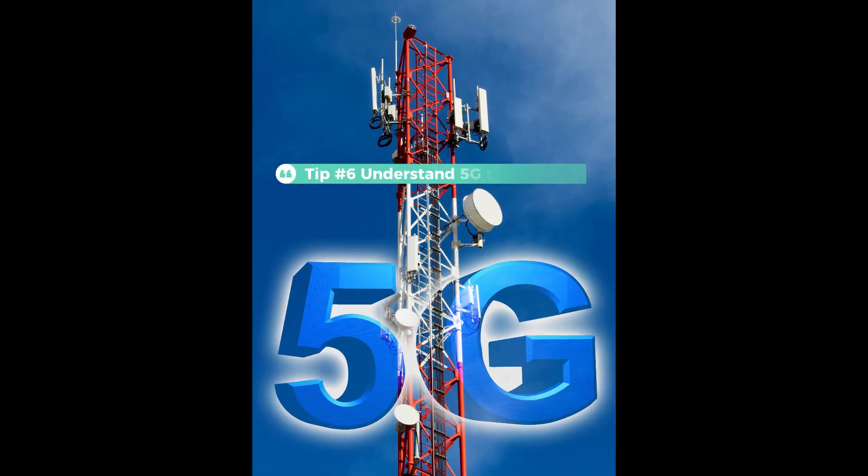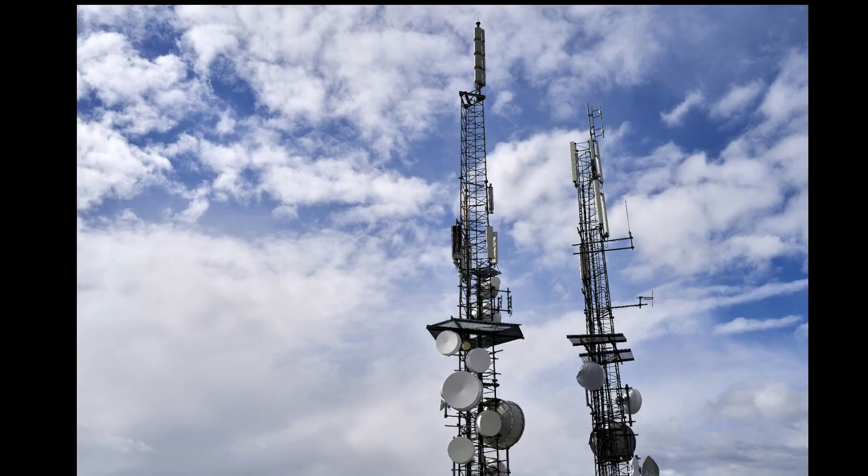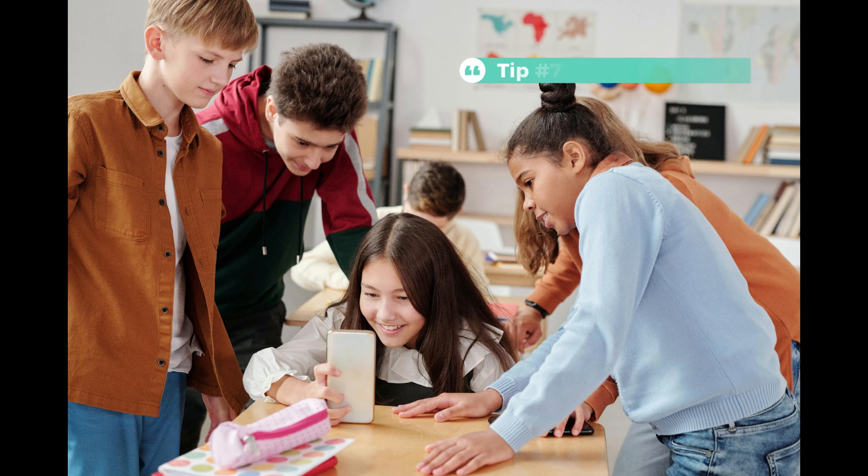Tip 6: Understand 5G technology. Did you know that 5G is a completely different technology from previous generations of mobile networks? 5G uses higher frequencies and requires more antennas, which can lead to increased exposure to EMF. To reduce your exposure, minimize your time near 5G antennas, be aware of their locations in your area, and try to spend as little time as possible near them.